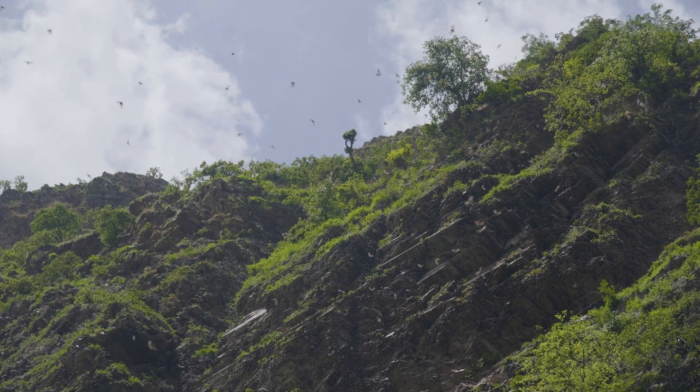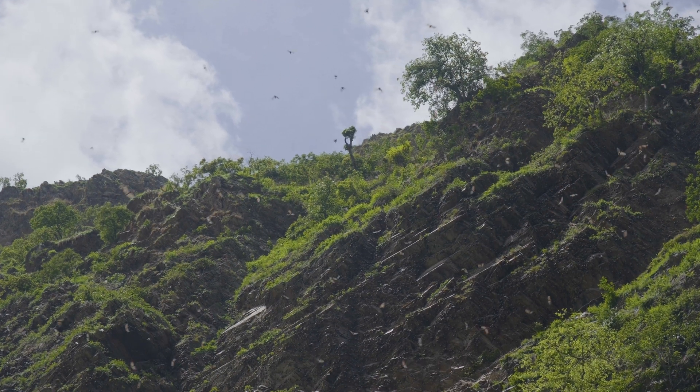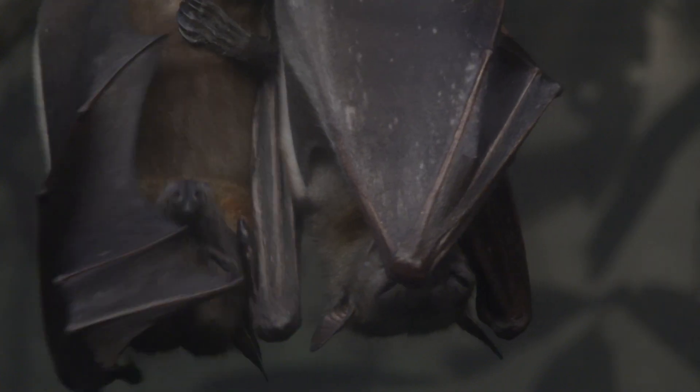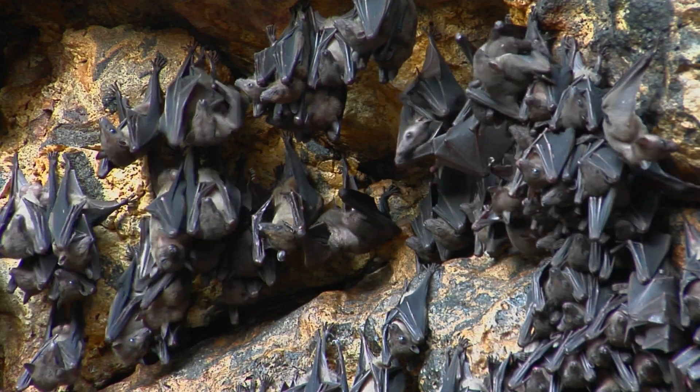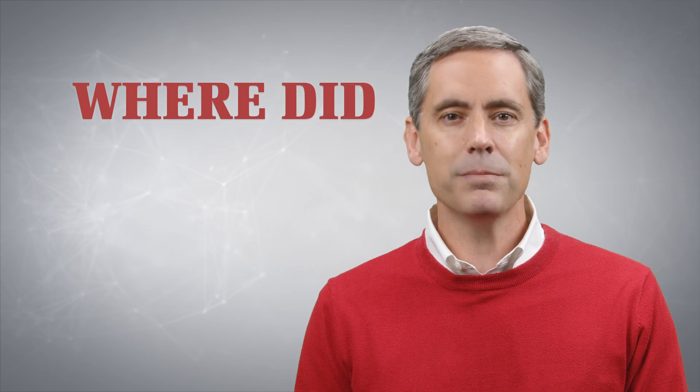So who should we thank for these high-flying acrobats with built-in biosonar capabilities? Who gets the credit for designing an animal that helps humans greatly with pest control, as well as pollinating hundreds of different species of plants—many of which produce the fruit we eat, including bananas, avocados, and mangoes? In short, where did bats come from?